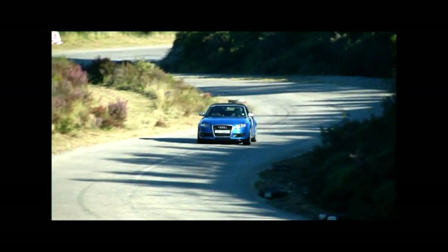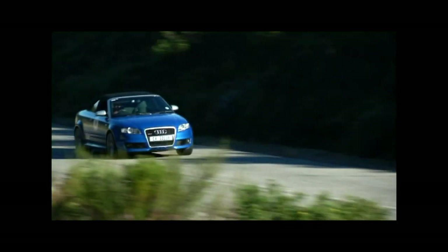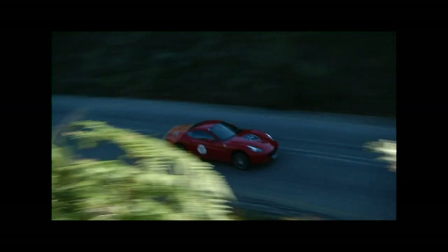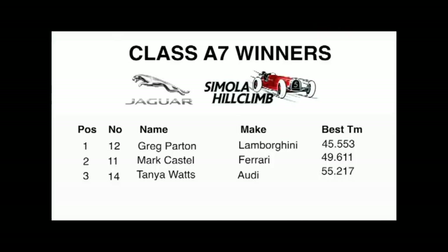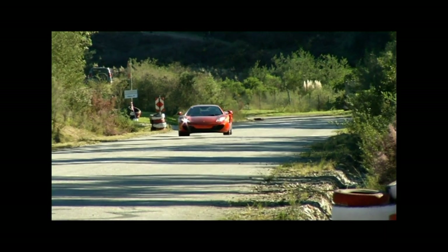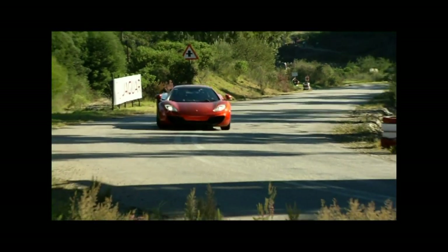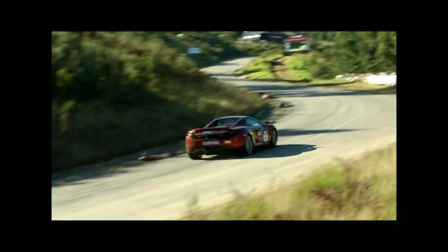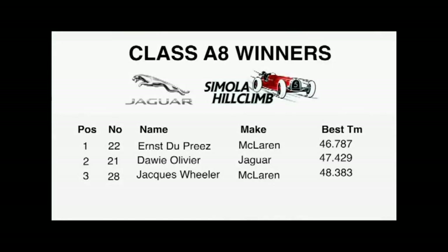Class A7 saw our Queen of the Hill, Tanya Watts, in her Audi RS4, absolutely stoked with third position. Mark Castle and his Ferrari California secured second. But nobody could come close to the impressive times Greg Parton was setting in his Lamborghini Aventador. Class A8 was dominated by the McLarens. Jacques Wheeler had been consistent all weekend in third position. Davi Willefere was fighting above his weight in the F-Type, a respectable second place. Ernst Dupria got it all right in his last run, setting a time of 46.7.